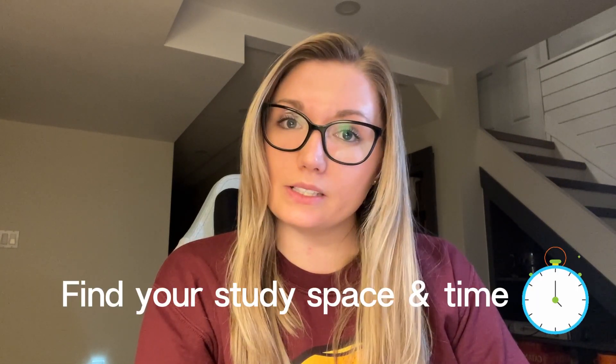First things first: find your study space and time. Study space is so important. Some people study really well in a coffee shop, but I could never — I would just be distracted by everything. I actually moved my desk into the basement because the office upstairs was too distracting. Now it's set up the way I like: facing a plain white wall, good lighting, comfortable. I get way more done here.